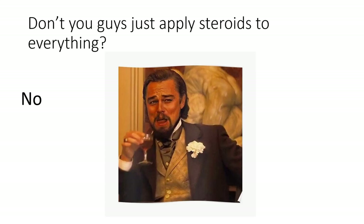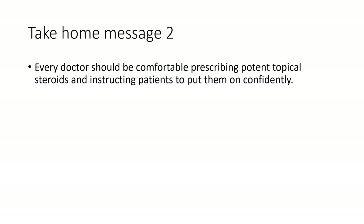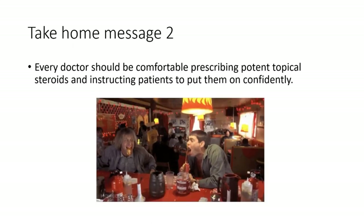So getting back to the comment: don't you guys just apply steroids to everything? The answer is no. This brings me to my second take-home message: that every doctor should be comfortable prescribing potent topical steroids and instructing patients to put them on confidently. Many patients have a steroid phobia and have been told misinformation about potential risks, often by the pharmacist. They need to be informed that you really just can't get into trouble with a single 15-gram tube of potent topical steroid. I tell the patient they could eat the contents of the tube and it'll be fine, so they should really put it on their skin.